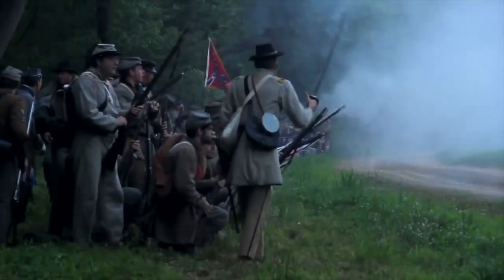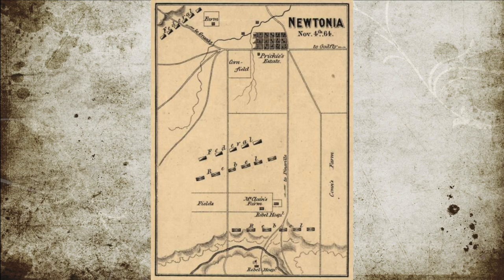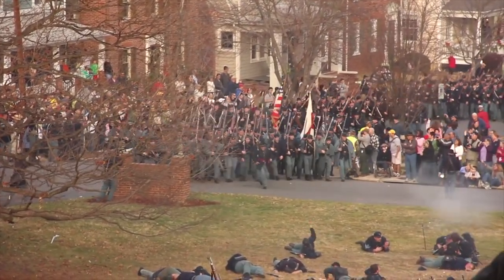After the Battle of Pea Ridge back in March of 1862, most troops from both sides had abandoned the Arkansas-Missouri border region. The Confederates had returned in late summer in order to secure the area, and in September, fearing a buildup and attack, a Union force was sent to stop the buildup.